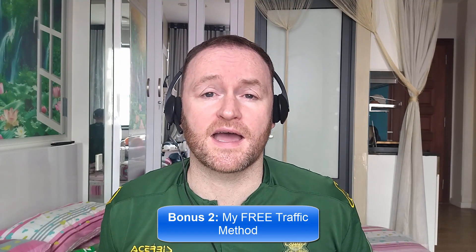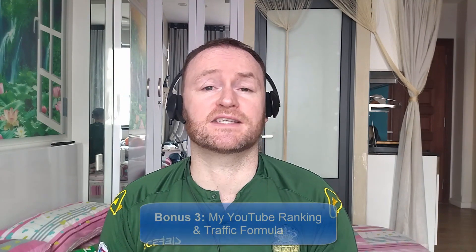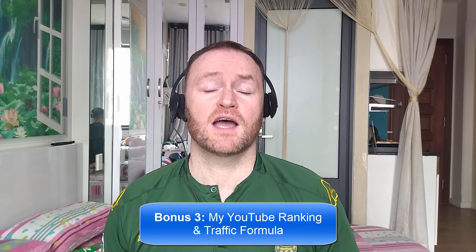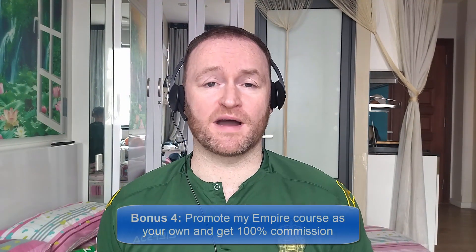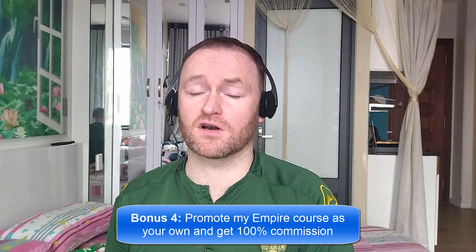Bonus number two is I'm going to show you my free traffic method that I'm using right now in 2023 to absolutely flood my offers, my blogs, and my sites with traffic. Bonus number three is I'm going to show you how to rank all of your YouTube videos first for your selected keyword on YouTube so that you can get a ton of traffic to your offers. And bonus number four is I'm going to give you access to promote my own product, Empire, and I'm going to give you 100% commission throughout the funnel so that you can literally promote it as your own product.